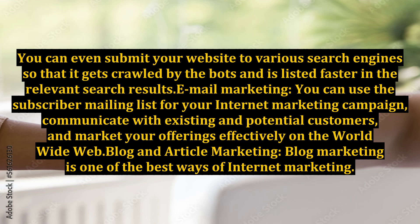Email Marketing: You can use the subscriber mailing list for your internet marketing campaign, communicate with existing and potential customers, and market your offerings effectively on the world wide web.